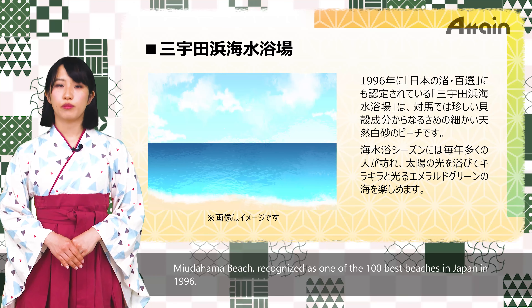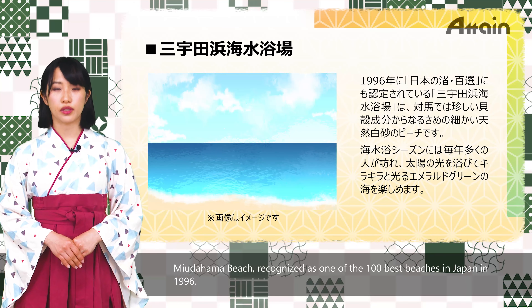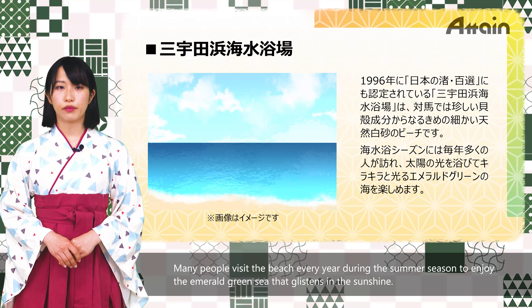Myudahama Beach, recognized as one of the 100 best beaches in Japan in 1996, is a beach with fine natural white sand made of shells, which is rare in Tsushima. Many people visit the beach every year during the summer season to enjoy the emerald green sea that glistens in the sunshine.